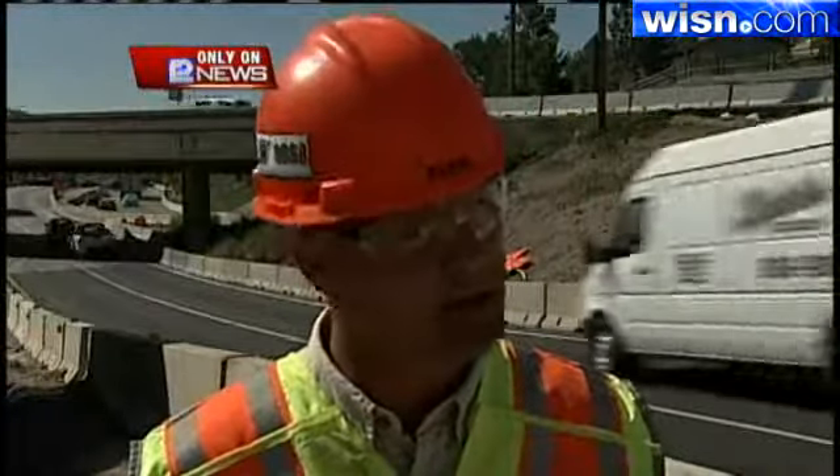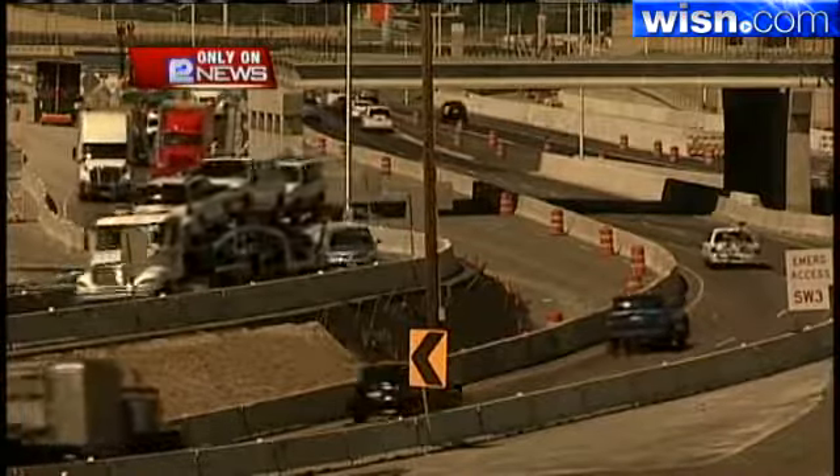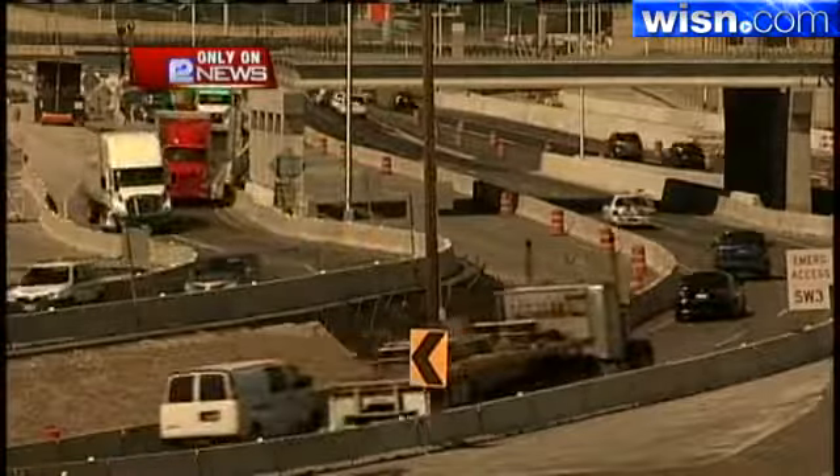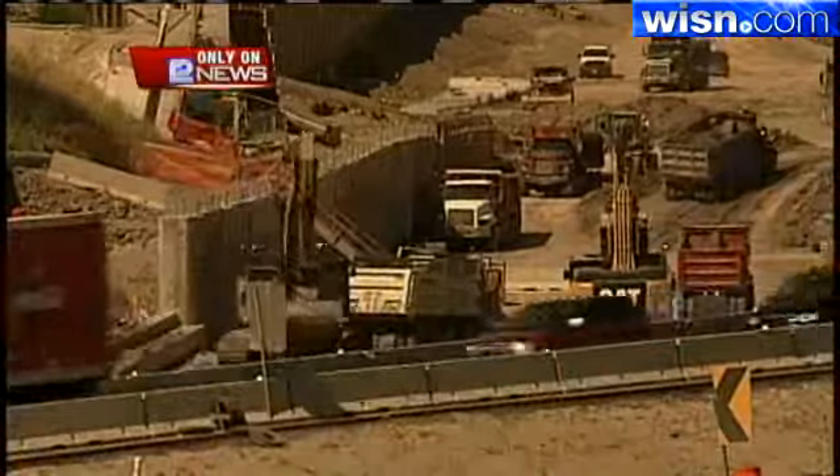It's pretty dynamic, it's pretty exciting. All this new construction is taking place in the middle of zooming traffic. So far, so good as far as the safety record as well as the timeline. In the Mitchell interchange, Portia Young, WISN 12 News.